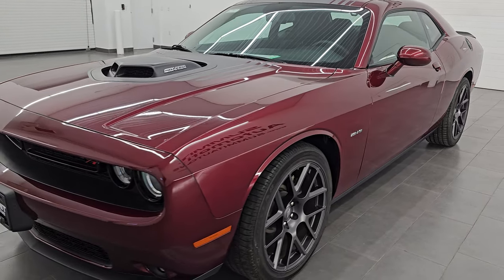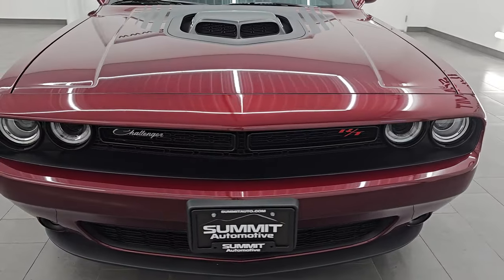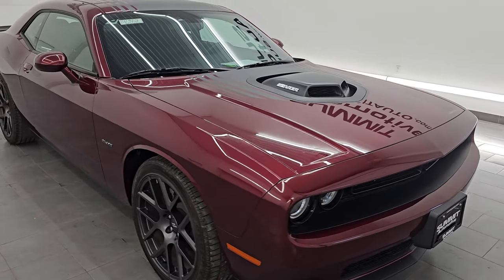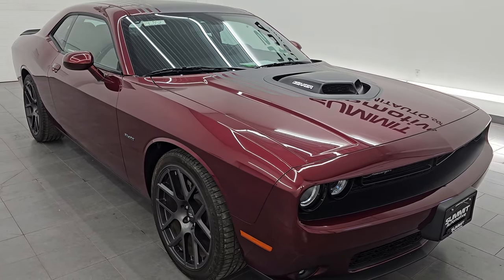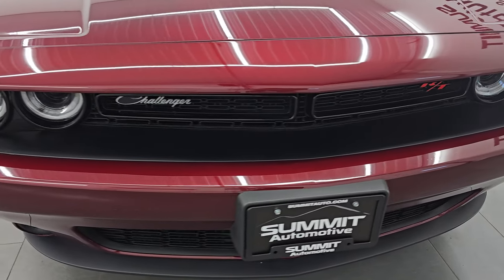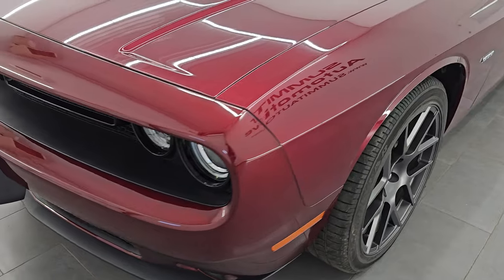This 2017 Dodge Challenger has the 5.7 liter V8 Hemi engine. It puts out 372 horsepower and it's paired up with a six-speed manual transmission. This car has been fully safetied and inspected by our service shop, has a fresh oil and filter change, all the fluids have been checked and topped off, and it is 100% ready to go. This is a clean title, two-owner, clean Carfax, out of Massachusetts.